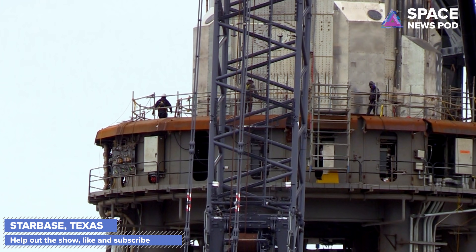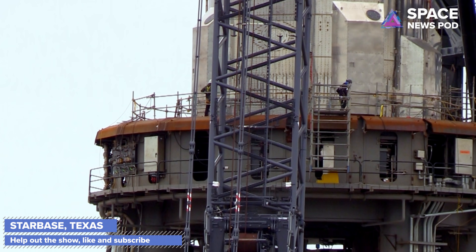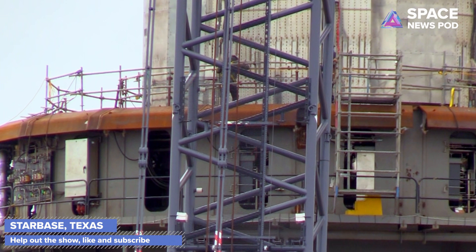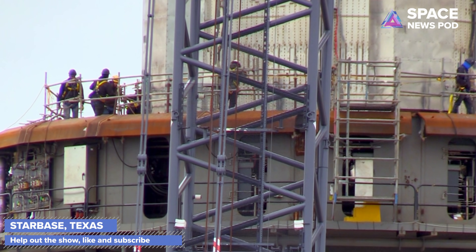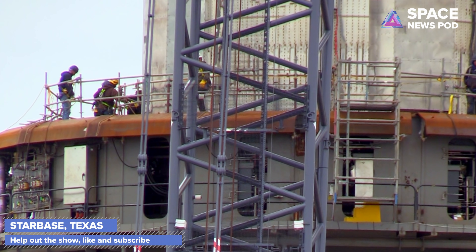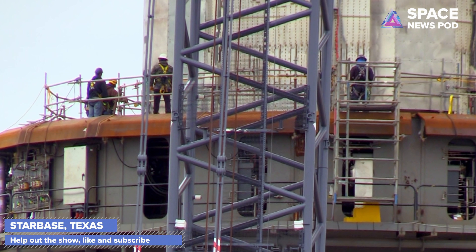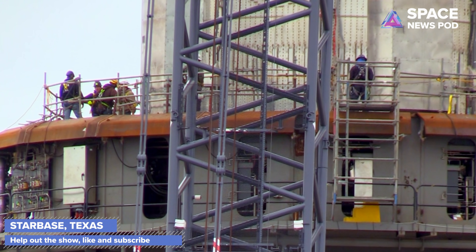Now we have Starship Booster 4 on the orbital launch mount. You can see workers and engineers at the bottom of Booster 4 securing it to the orbital launch platform. Elon will likely be giving his talk right there at the launch site. Jared Isaacman did some really fast flybys of the Starbase facilities — check his Twitter page for video of that.